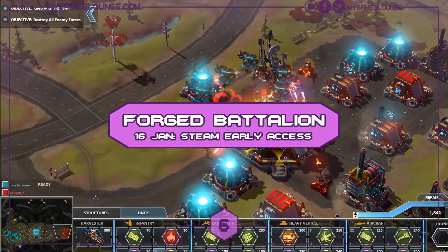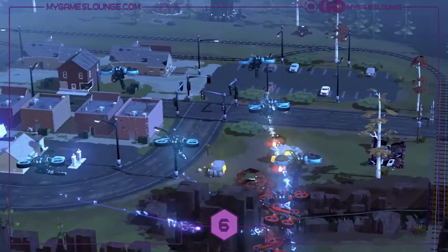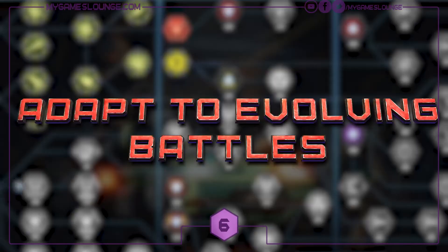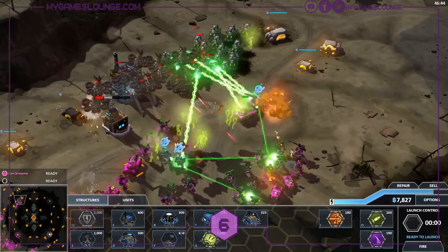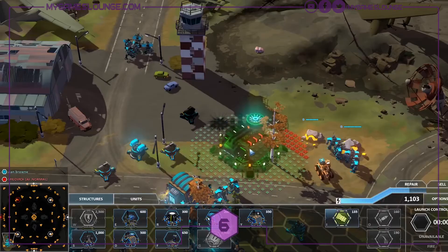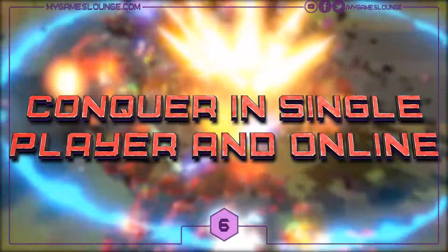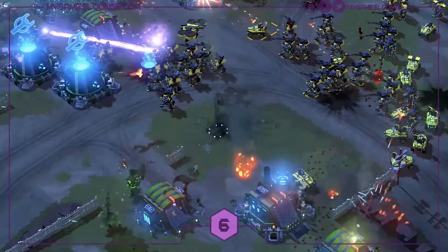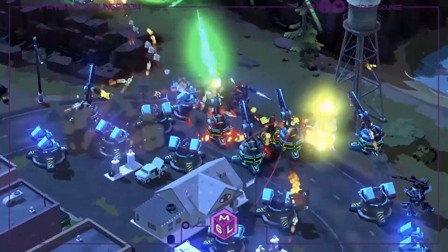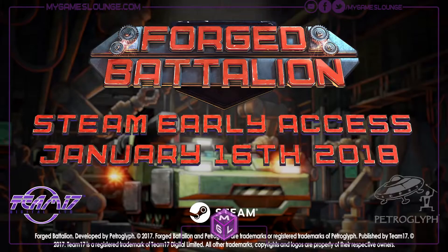Heading over for some RTS action now in Forged Battalion. It's another Team17 published game by Petroglyph and it's coming to PC in Steam Early Access on January the 16th. In the game you'll manage, customize and develop blueprints of your emerging faction to create ever-evolving factories and units. You'll gather resources through battle and level up through skill trees. The art style looks great — the colours, the explosions, and that classic RTS feel. One for RTS fans, particularly worth picking up in early access to follow the game's development.